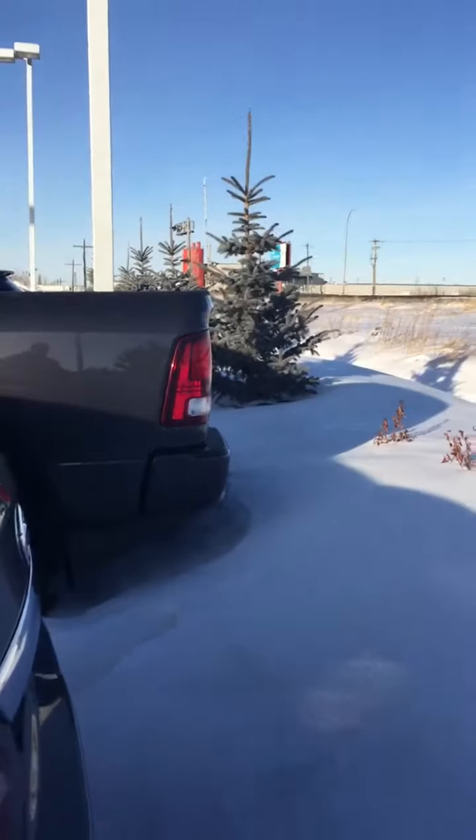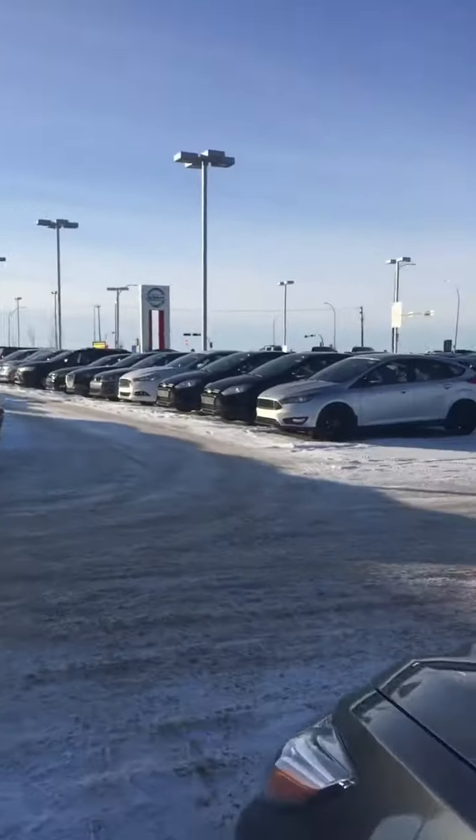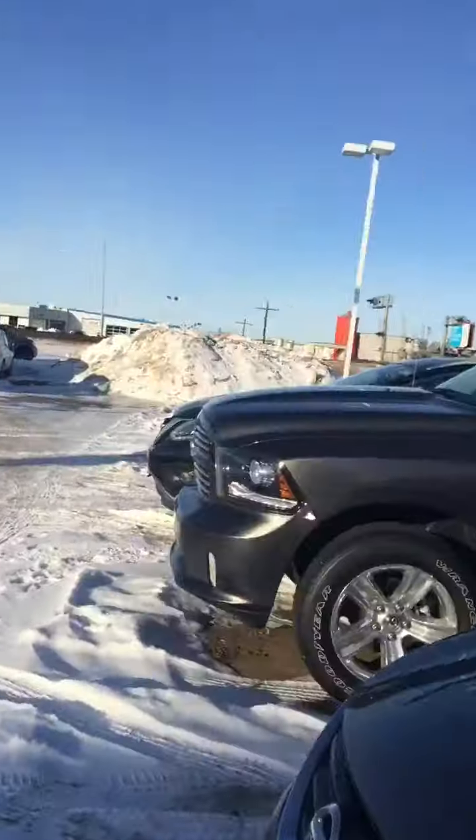The fuel efficiency is a big reason — we have a guy that works here that owns a 2016, and he loves it because he can get like 700 to 800 kilometers to a tank of gas. Lots of trunk space. This thing's in mint condition.